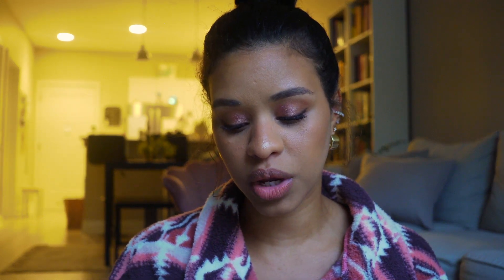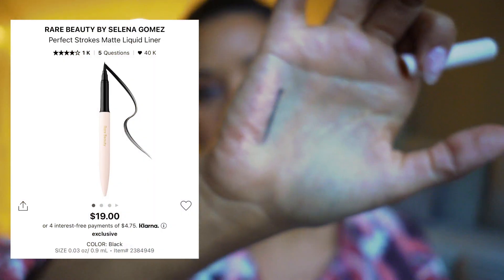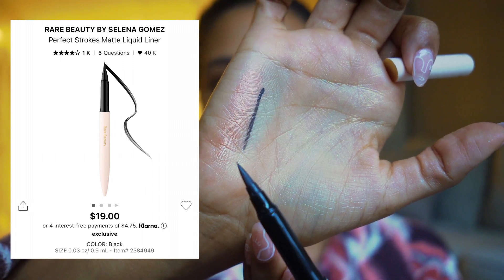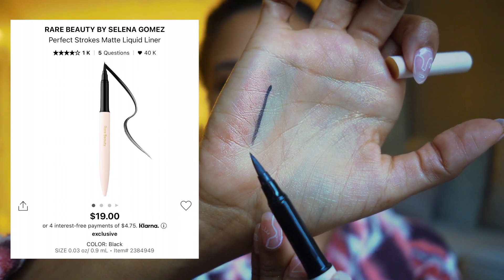To finish off the eyes, I want to mention the Rare Beauty Perfect Strokes Eyeliner. It's very, very black with a brush tip, which can look intimidating but is actually pretty simple to use. I always like an eyeliner that is really dark because it helps make your lashes look thicker even without false lashes.